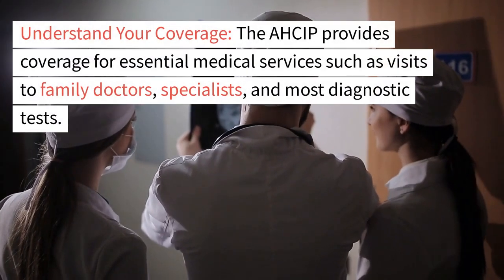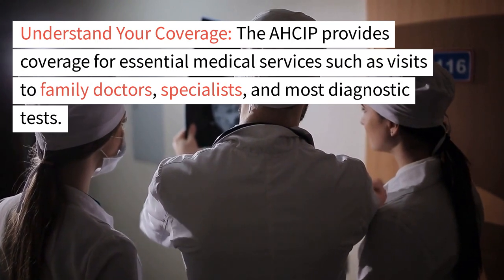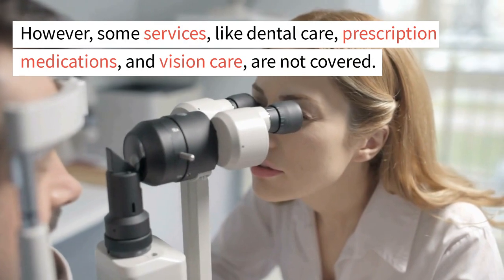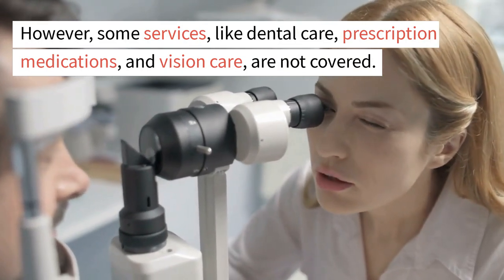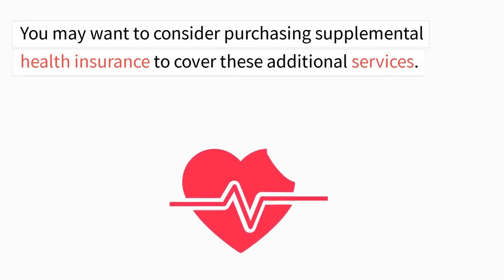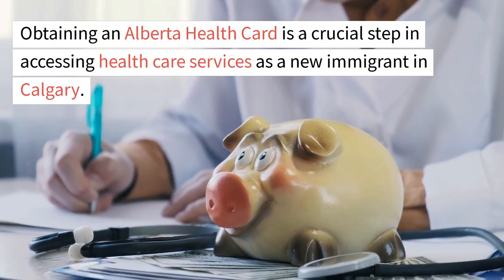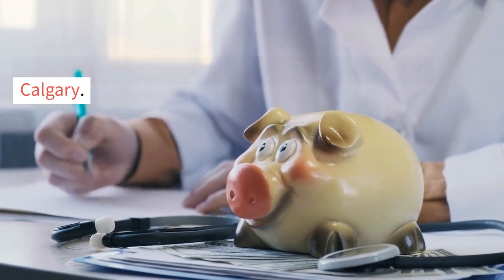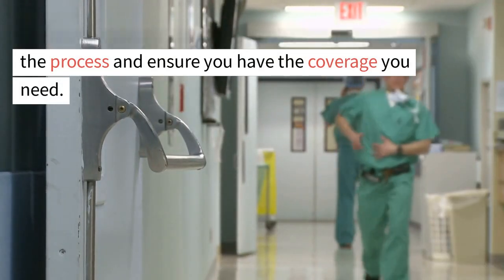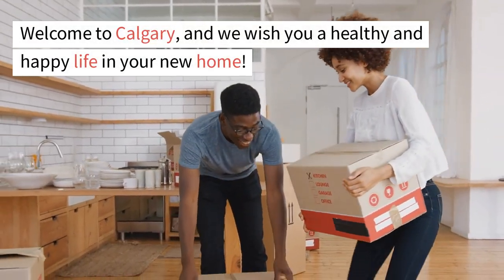Understand your coverage. The AHCIP provides coverage for essential medical services such as visits to family doctors, specialists, and most diagnostic tests. However, some services like dental care, prescription medications, and vision care are not covered. You may want to consider purchasing supplemental health insurance to cover these additional services. Obtaining an Alberta Health Card is a crucial step in accessing health care services as a new immigrant in Calgary. By following this guide, you can efficiently navigate the process and ensure you have the coverage you need. Welcome to Calgary, and we wish you a healthy and happy life in your new home.